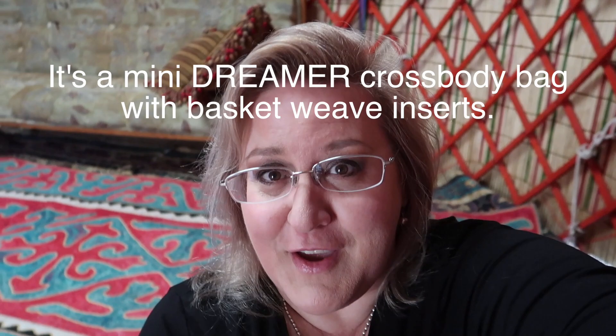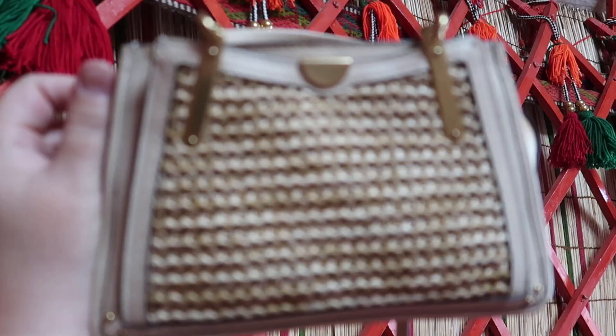Hello beautiful bag lovers, it's Trina and I'm in Kyrgyzstan in a yurt somewhere on Issyk-Kul Lake. We stayed overnight in this cute little B&B type of place, but right now we're in the backyard yurt looking at a Coach bag — I think it's called a Mini Rogue. I'll put the details below, but in the meantime I'm going to talk to my friend Yoko, who has brought a lovely bag with her.